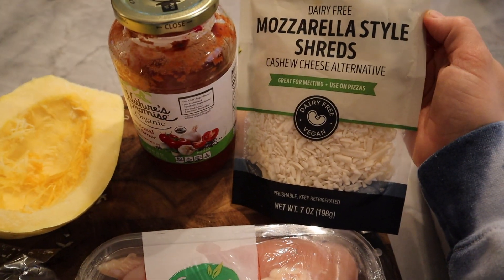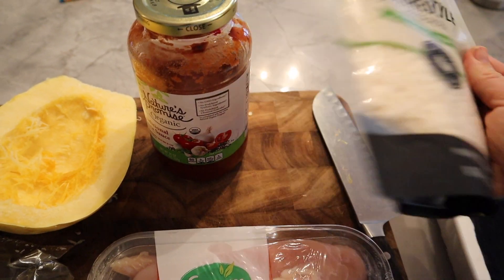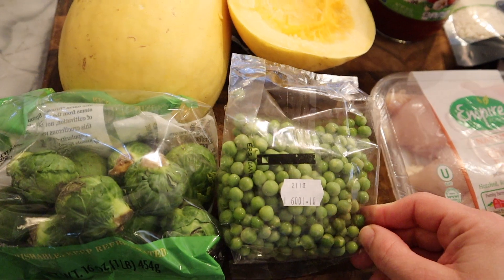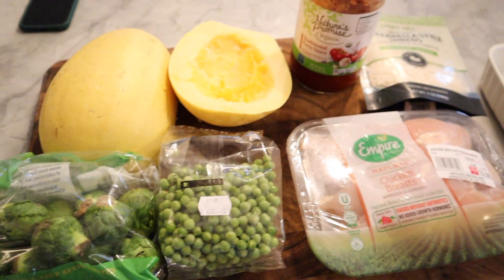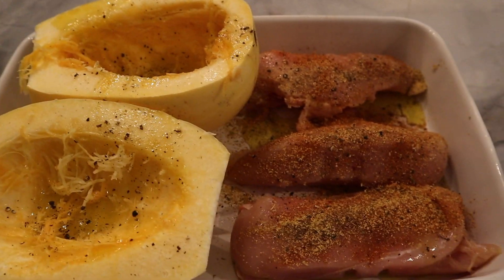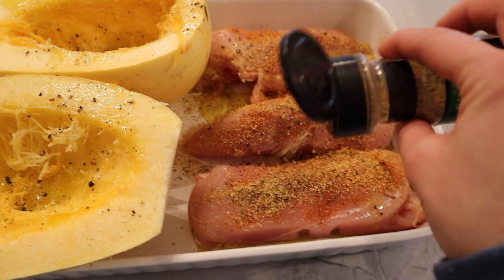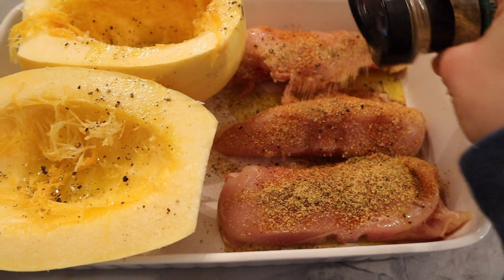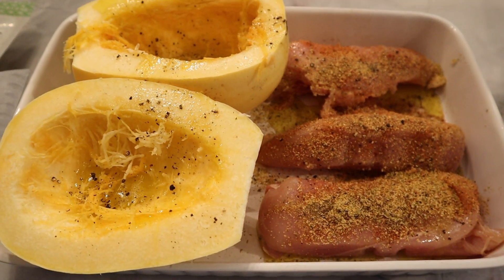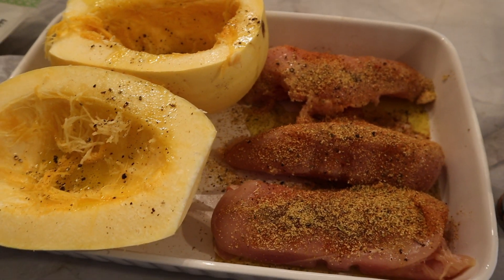And then to have with it, I'm going to roast some veggies I just wanted to use up. I just put everything in the dish with some seasoning — this is the Montreal Chicken seasoning. These are big chicken breasts so they can take a lot of flavor. And then on the veggies, just oil, salt, and pepper, and I'm going to roast this all up.